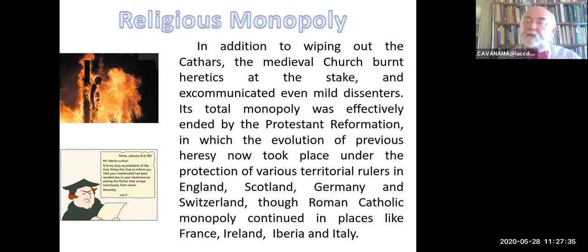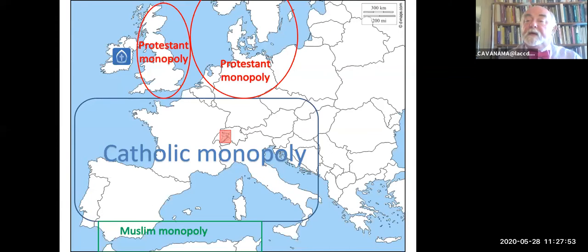The total monopoly of the Roman Catholic Church ended with the Protestant Reformation. Now there were competing rulers who would protect competing theologies. Martin Luther may get his rejection from the church, but he's got his prince to protect him. So you begin to get a kind of truce. The wars of religion went on, but at least a mixture: Catholic monopoly in the center of Europe, Protestant monopoly towards the north, and then the Muslims, eventually pushed into Granada, but for a long time controlling a great deal of Spain.